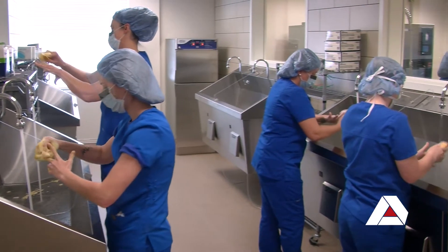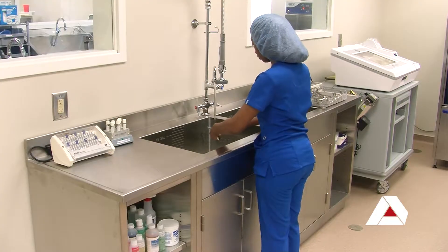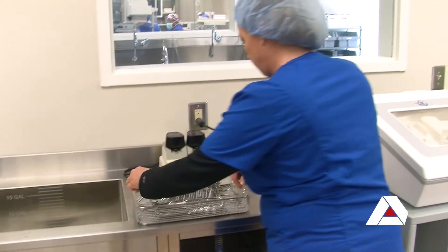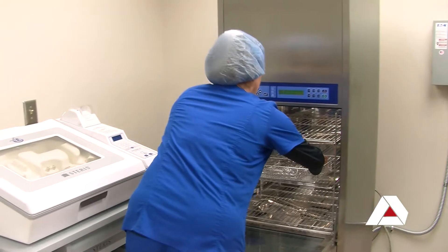We also got new scrub sinks — the infrared scrub sinks that did away with our knee scrub sinks — and then we got central sterile processing, which will teach the students how to decontaminate their instruments, put them in a washer, sterilize them, and have them ready for the next surgery.